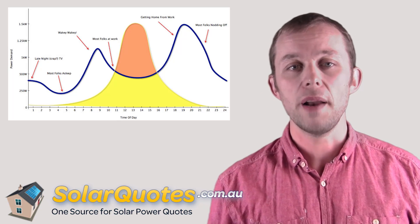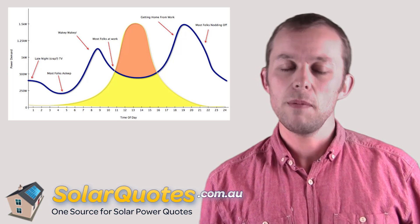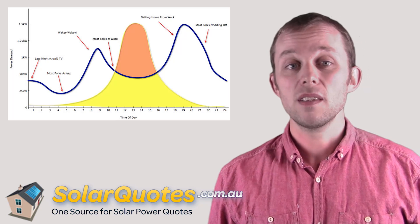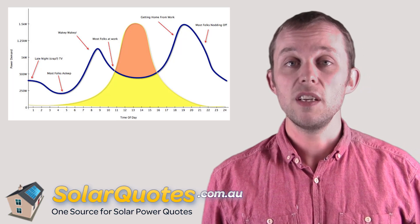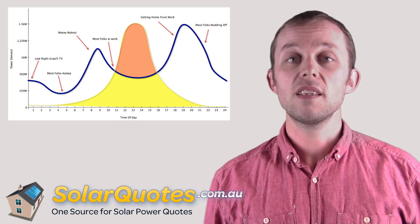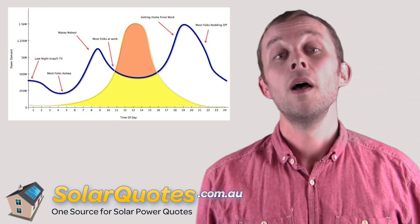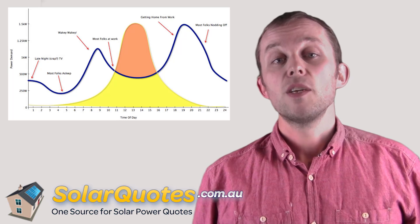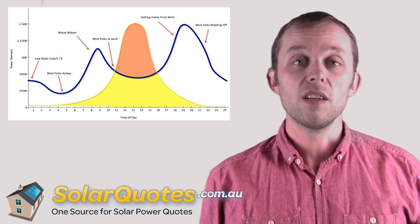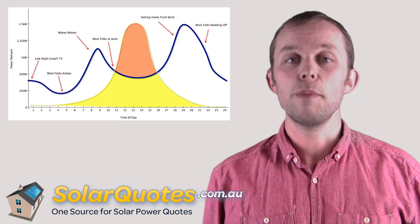Let me talk you through the graph. The blue line starts at midnight on the left. At midnight, maybe there's someone up watching late night TV, but generally there's not going to be much electricity used apart from maybe a TV and some lights. As people start to go to bed, maybe one or two in the morning, generally by two or three in the morning everyone will be in bed and that will be when there's very little electricity being used apart from a few appliances on standby. That's the first dip.